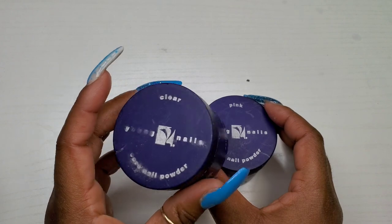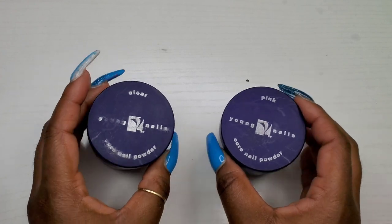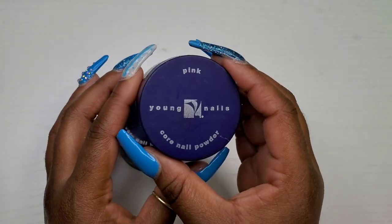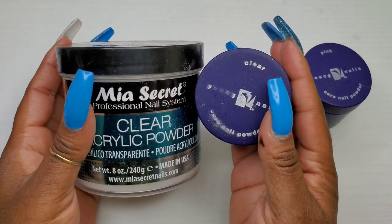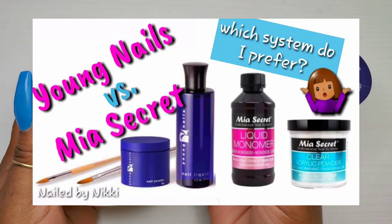If I'm using anything that's clear, it's going to be my own unless I'm trying something or doing a review. I don't think I'll be purchasing any other clear. Remember when I did the video where I compared Mia Secret's clear and Young Nails' clear?